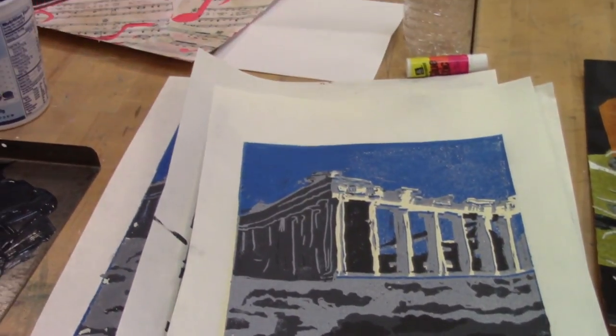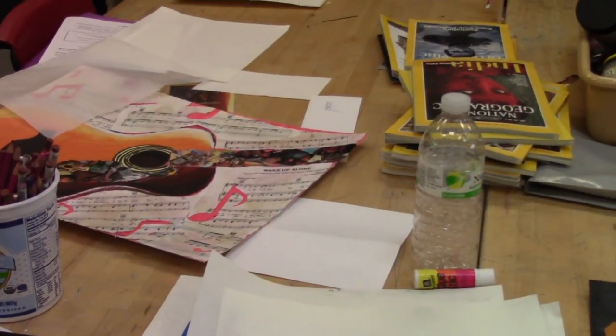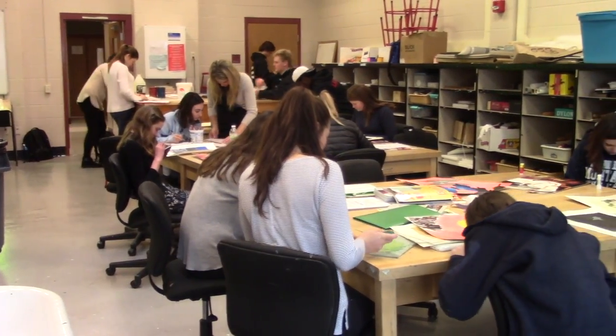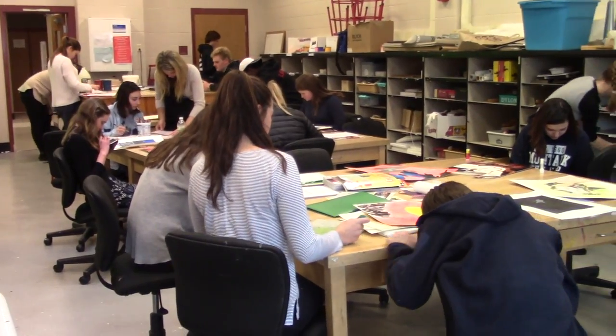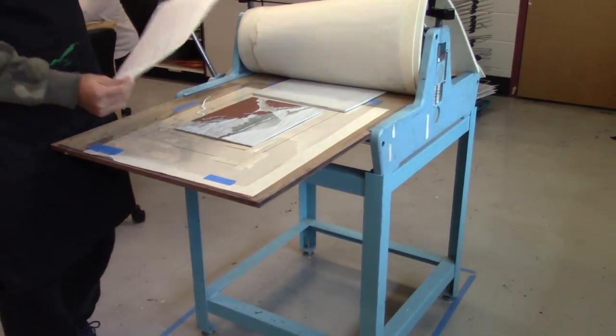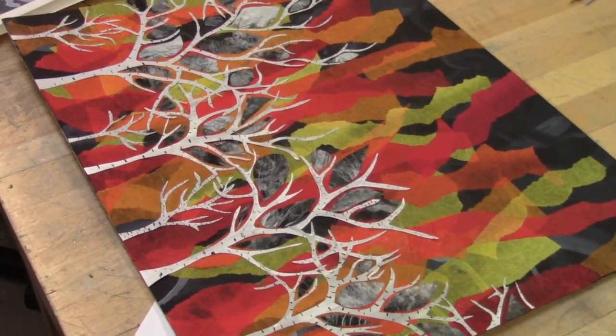New Canaan High School offers a wide range of electives for students to choose from, from drawing to engineering. But have you ever wondered what goes on in the printmaking elective? In room 237, students come in every day to test their creativity and use tools such as the new printing press to complete projects that are exhibited in the school hallway.